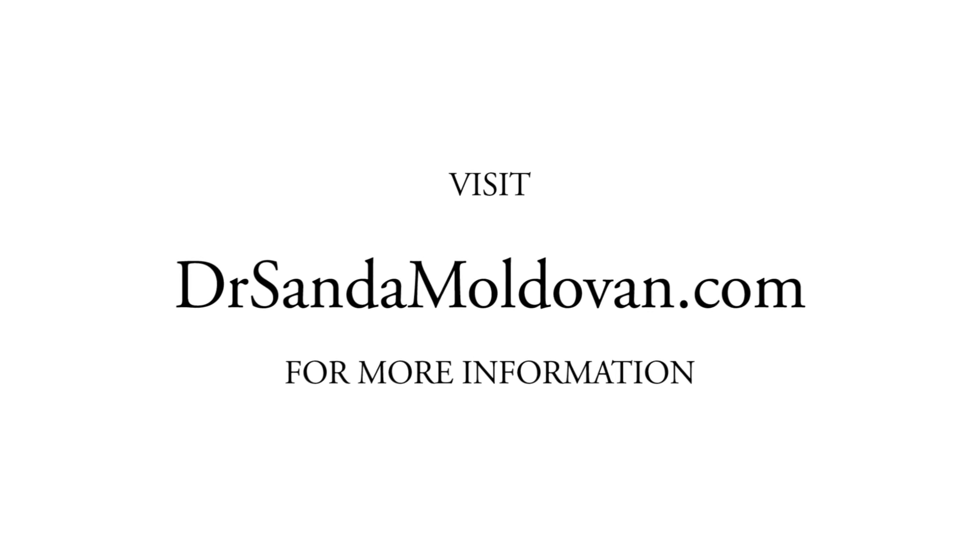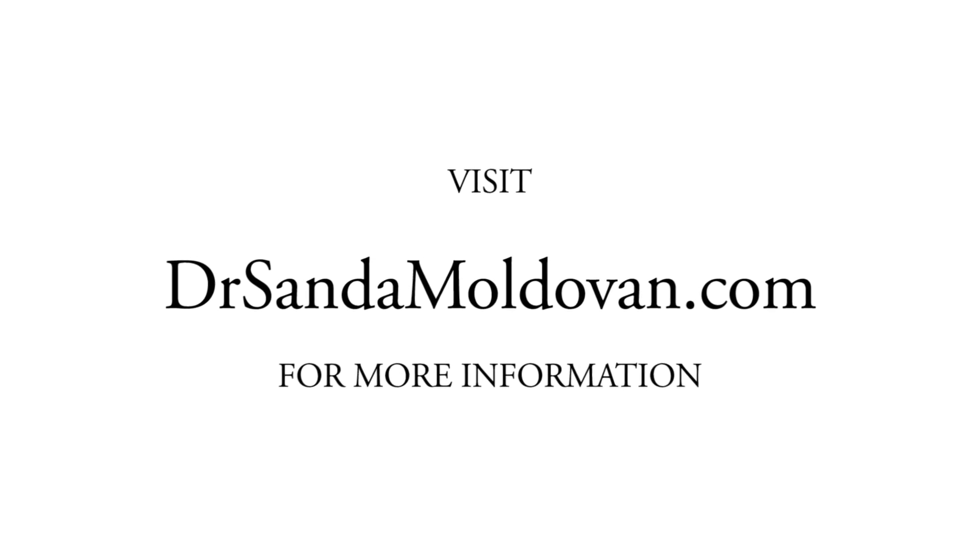If you have any questions, tweet me at DrSanda. See you next time. Thank you. Bye.